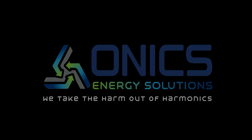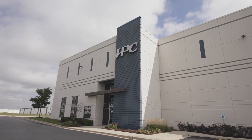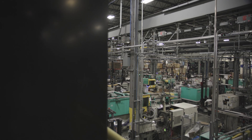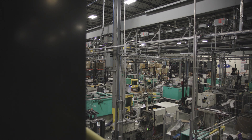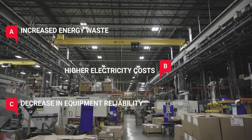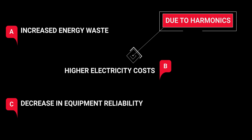Onyx Energy Solutions recently installed its cutting-edge OES11 Passive Neutral and Ground Harmonic filters at an industrial manufacturing facility outside of Chicago, Illinois. The manufacturer was experiencing increased energy waste, higher electricity costs, and a noticeable decrease in equipment reliability due to the presence of harmonics in its electrical system.